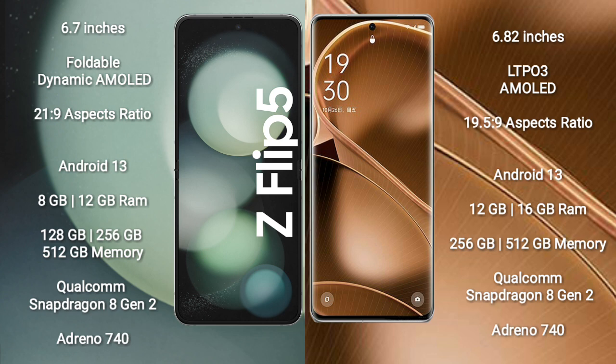Oppo Find AX6 Pro comes with 12GB or 16GB RAM and 256GB or 512GB internal storage. It is also powered by the Qualcomm Snapdragon 8 Gen 2 processor with Adreno 740 GPU.